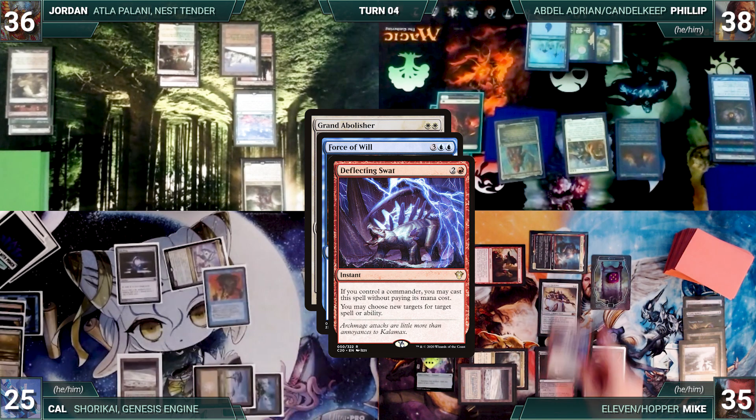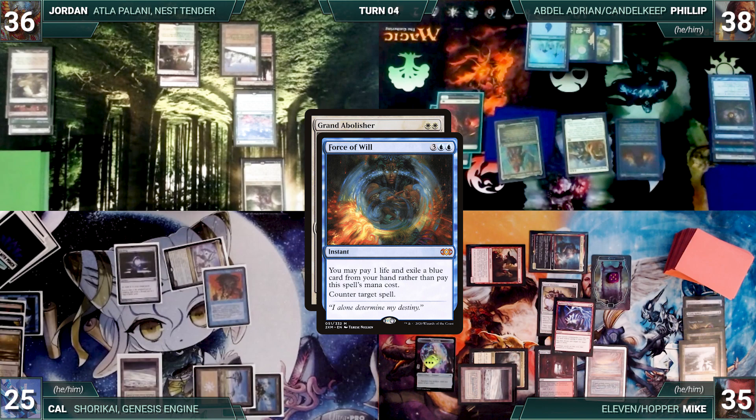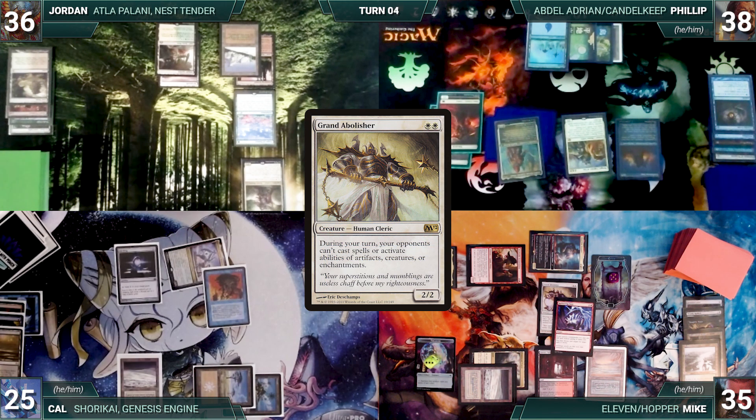In response, Cal casts Force of Will paying a life and exiling a blue card. In response, Mike casts Deflecting Swat for its alternate cost targeting Force of Will — Swat resolves, redirecting Force of Will to target Deflecting Swat itself. Force fizzles and Grand Abolisher resolves. Mike passes to Cal.